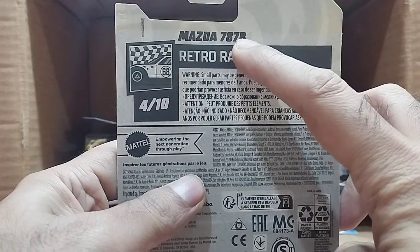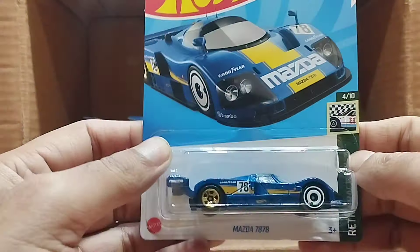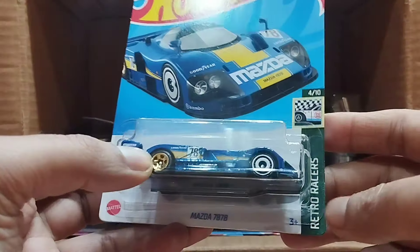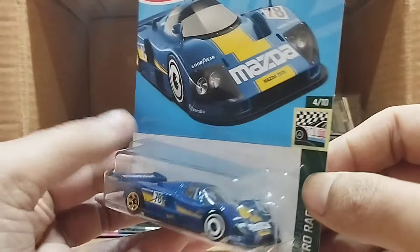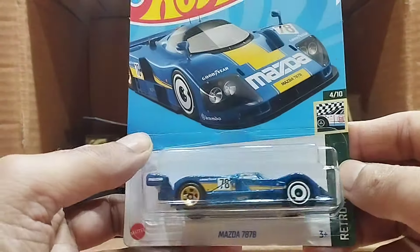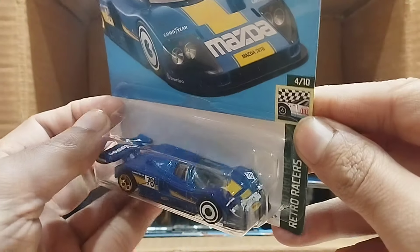Our next one — wow — that's a Mazda 787B. Look at this blue Mazda, it's the Retro Racer series, and it's Goodyear, you can see it right here. Everything is so detailed and perfect in this car, look at that, so beautiful.